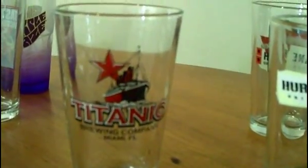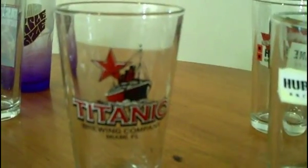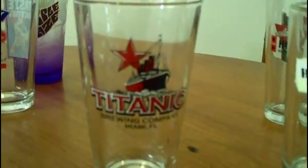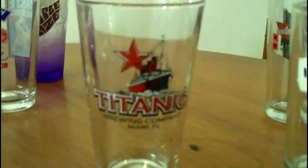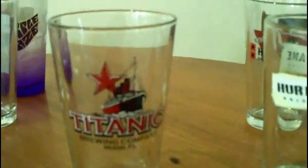This is my Titanic glass — you've seen this in quite a few reviews. This is from the Titanic Brewery in Miami, Florida. I love that place; they brew some good beer, the food is really good. And ever since I moved, it's one of the places I've been missing the most. I love going there for like a burger and an IPA. Their beers are fresh, good stuff. Check them out if you're here in Miami.